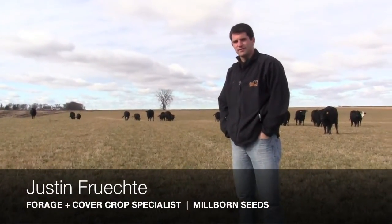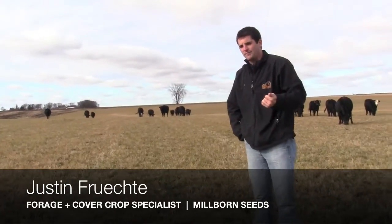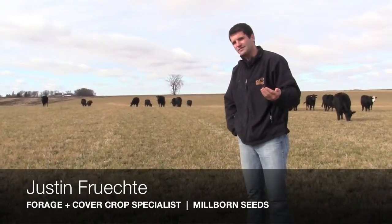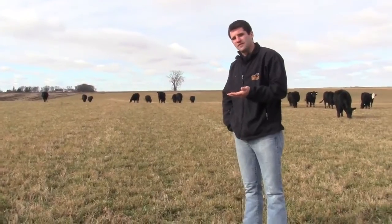Hi, I'm Justin Frichty, the foraging cover crop specialist with Millborn Seeds. We're out here to make the point that we need to be saving on that winter feed bill. Obviously, that's a huge portion of raising livestock — feeding them throughout the winter months — and right now it's the 5th of November.